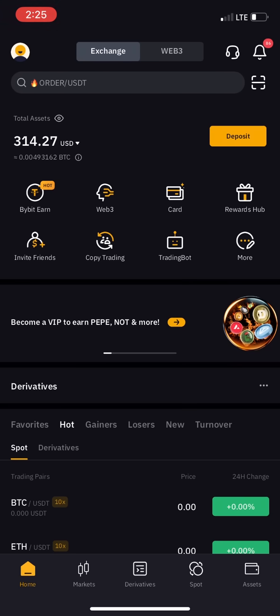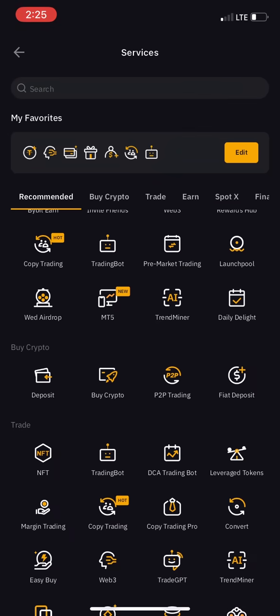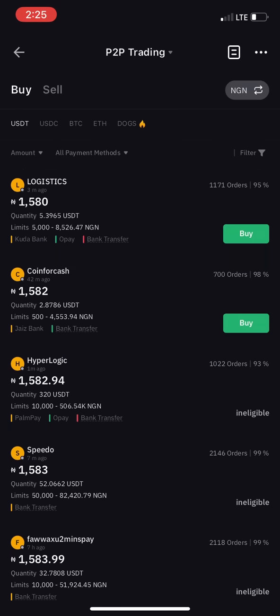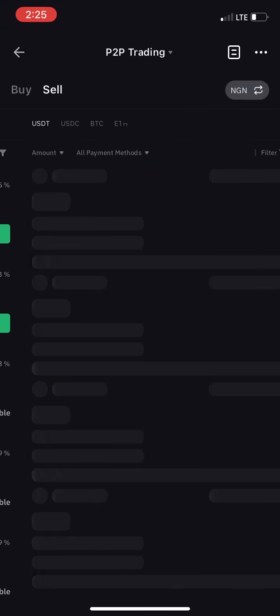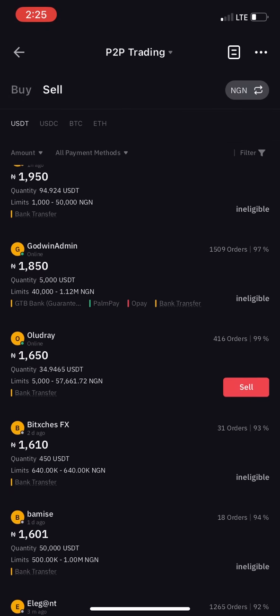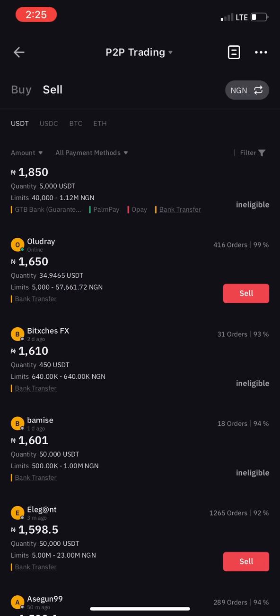The next step is to sell your USDT. Click on more, then click on P2P. You'll see buy and sell options. What you want to do is switch to sell — click on sell in the top left instead of buy. Some listings may show as ineligible for you, but you can still sell to eligible buyers.